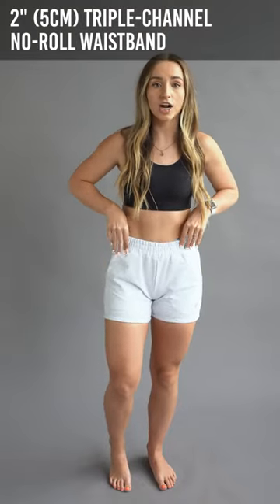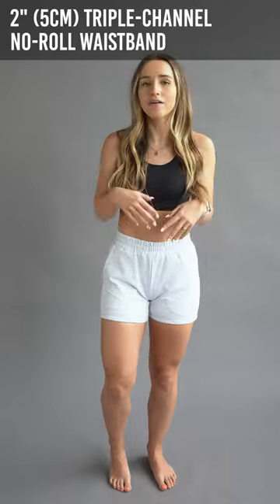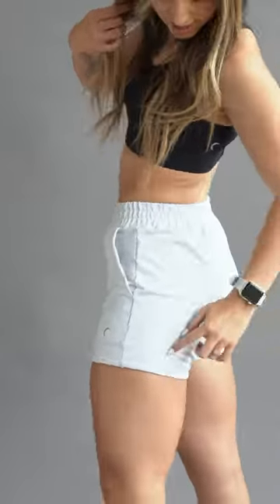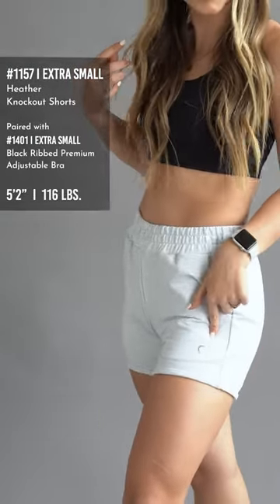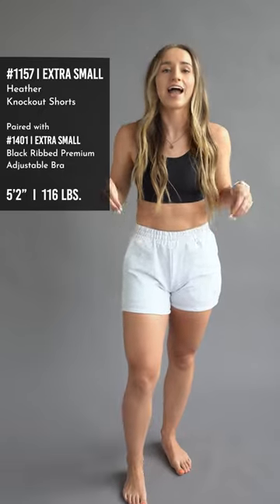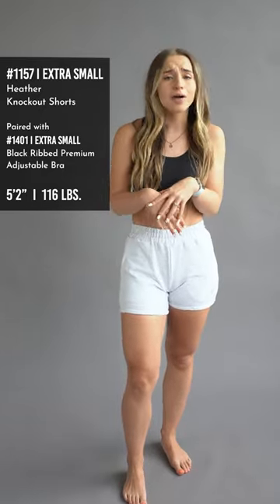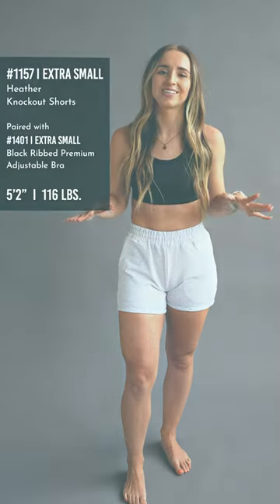They have the cinched waistband here, and it's a no-roll waistband so you don't have to worry about bending over — this is going to stay up just fine. On the back, we have the moon logo. These are a 95% cotton item, so they're very soft. They're going to be great for just lounging around the house, and I just know that you guys are going to love these.